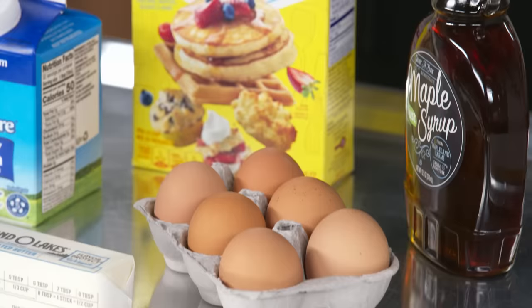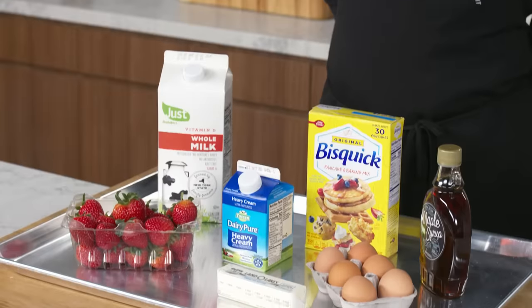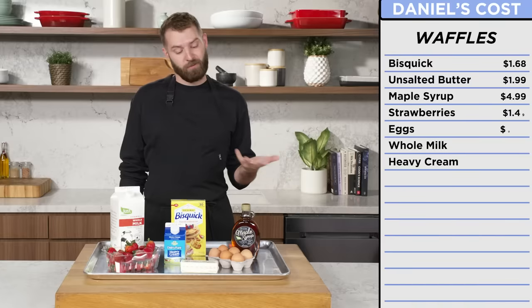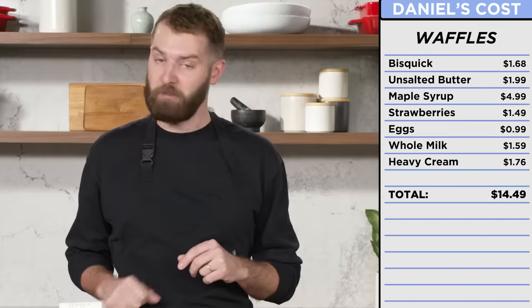The fanciest stuff that my dish had was some homemade whipped cream and real maple syrup. That's it. With Daniel's recipe, I've got ingredients you can find probably in your pantry or at least at your local grocery store. Definitely on the simpler side, but with some technique, we can make it better. I would think this cost probably around $15. $14? Okay, not bad.